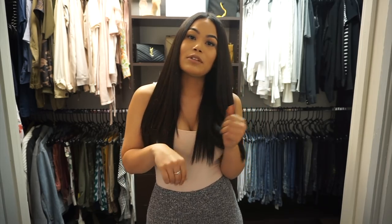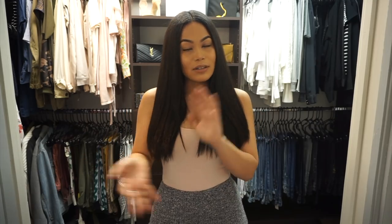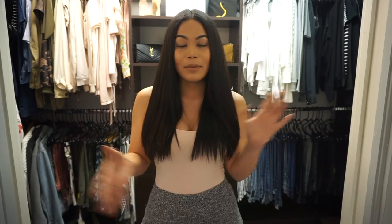Hey guys, so for today's video, I'm going to be doing a try-on slash haul slash review on some stuff that I bought from this website called Pretty Little Things. I'm pretty sure a lot of you guys have seen it or heard of it before. It's like super popular on Instagram, and I've always been curious about the things that they have.